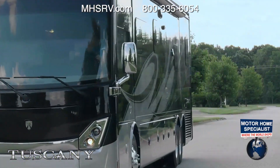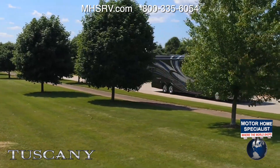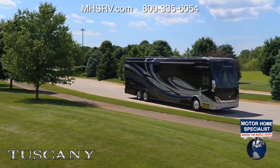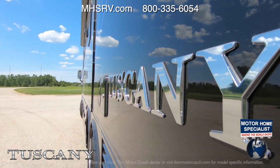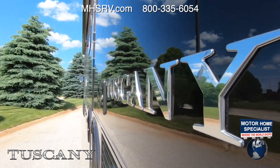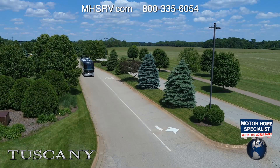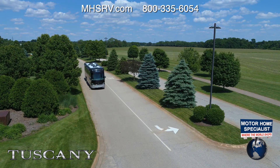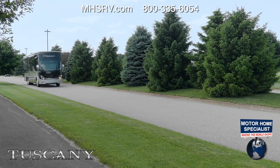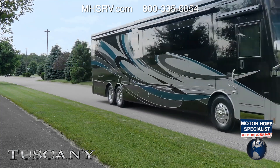The side radiator keeps everything running cool. When the mornings are cool, the in-block 1000 watt engine heater means a quick, worry-free start. The independent front suspension with 60 degree wheel cut delivers a controlled, confident ride and unmatched maneuverability in a motorhome of this stature. Slow and control your Tuscany with a two-stage jake brake or exhaust brake. Depending on your floor plan, you have either a 10,000 or 15,000 pound hitch.